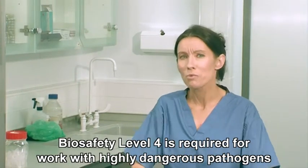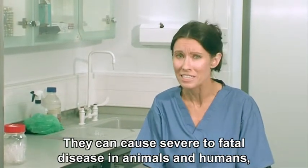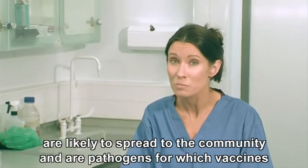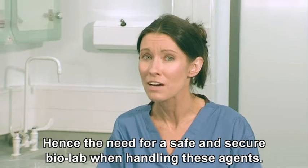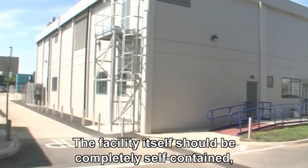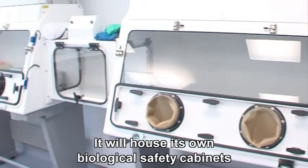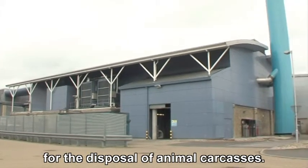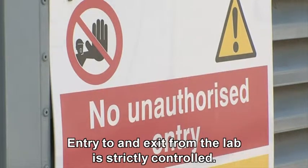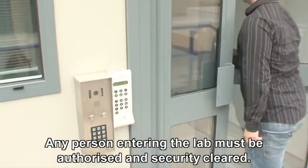Biosafety level 4 is required for work with highly dangerous pathogens that pose a high risk of laboratory infections. They can cause severe to fatal disease in animals and humans, are likely to spread to the community, and are pathogens for which vaccines or other treatments are not available — hence the need for a safe and secure biolab when handling these agents. The facility itself should be completely self-contained, either housed in its own building or set well apart from other working areas. It will house its own biological safety cabinets and other specialist equipment, and have an incinerator on site for the disposal of animal carcasses. Entry to and exit from the lab is strictly controlled, access is key activated, and any person entering the lab must be authorised and security cleared.